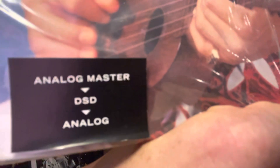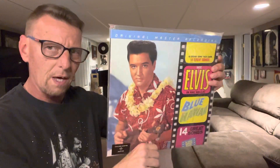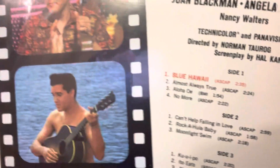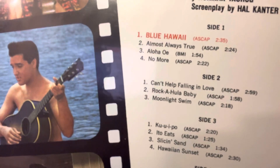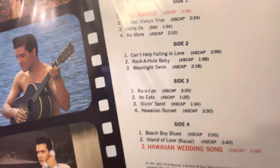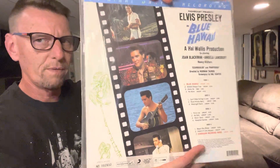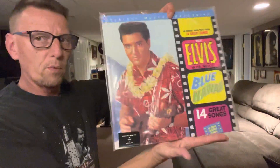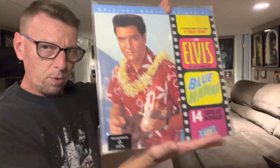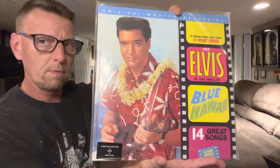It says analog master to DSD to analog once again. This is a double LP. It is 45 RPM, not 33. So, since we have two LPs, what would normally have been side one is now side one and two, and then side three and four would be side two. I think that's pretty much how it worked out, but I don't know for certain because I didn't double check that. Let us open this — I cannot wait to actually sit down and listen to it.